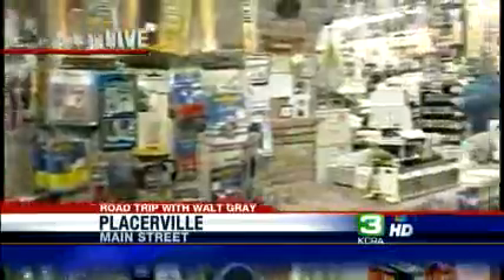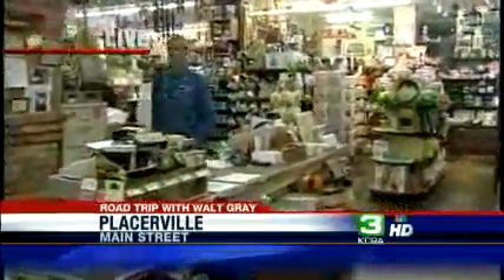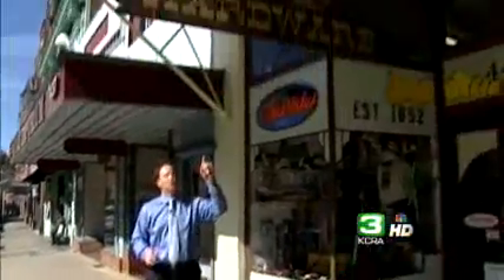It's the only hardware store that I know of that has a his side and a her side. Whether you're riding your Harley or driving your car into Placerville, one stop — even if you don't need anything — is the Placerville Hardware Store. It's the oldest hardware store west of the Mississippi, and in 150 years they've managed to stock a little bit of something for everybody.